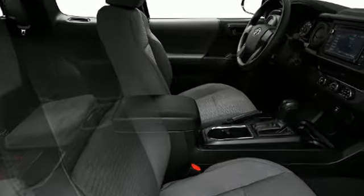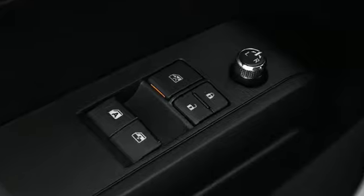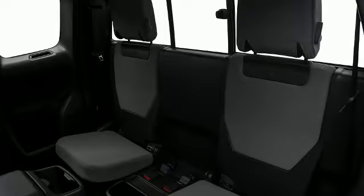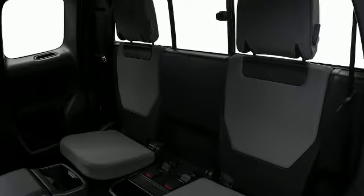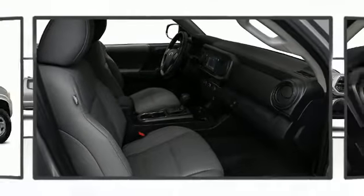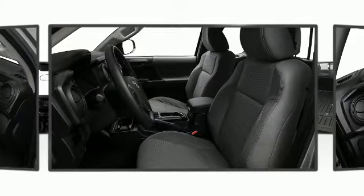Top features include front bucket seats, one-touch window functionality, a tachometer, a rear step bumper, and more. A standard integrated backup camera allows you to see behind you on the available 7-inch high-resolution display. Ample storage is standard with a full spacious bed and fold-up rear bench seat with under-seat storage to securely store anything that you need to move.